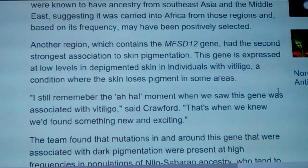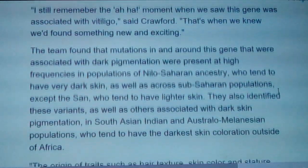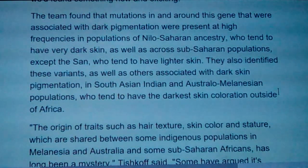The team found that mutations in or around the MFSD12 gene associated with dark pigmentation were present at high frequencies in populations of Nilo-Saharan ancestry, who tend to have very dark skin, as well as across sub-Saharan populations, except the San, who tend to have lighter skin. The San with lighter skin don't seem to have the same vitiligo-related gene expression, so it seems to be keyed in with darker populations.